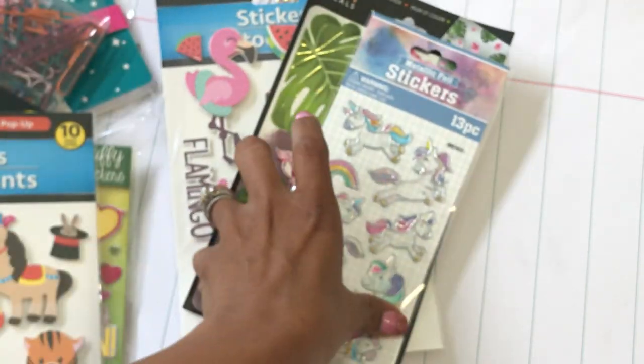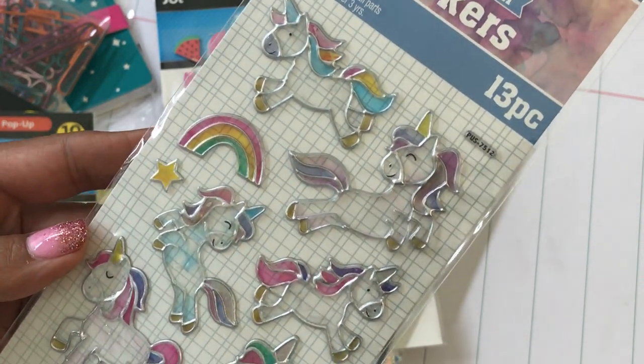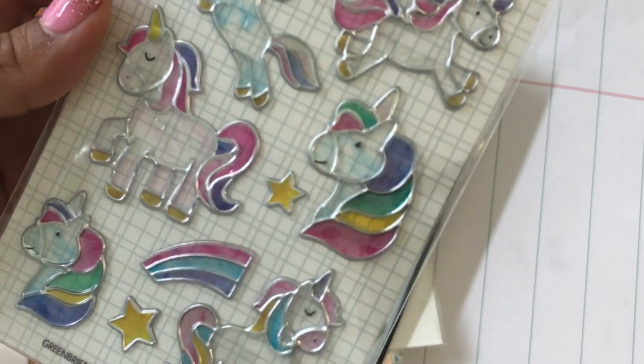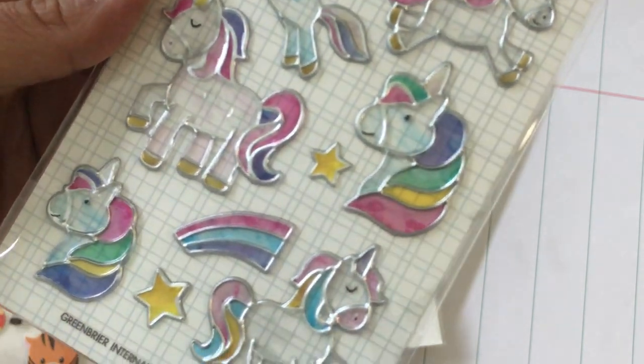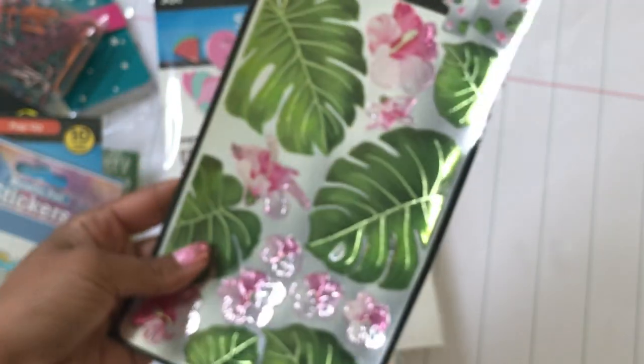I also found these metallic foil stickers — they are unicorns — and I thought these were kind of cool. Look how pretty that is; it almost looks like stained glass. Really, really pretty, so I picked up one of those.